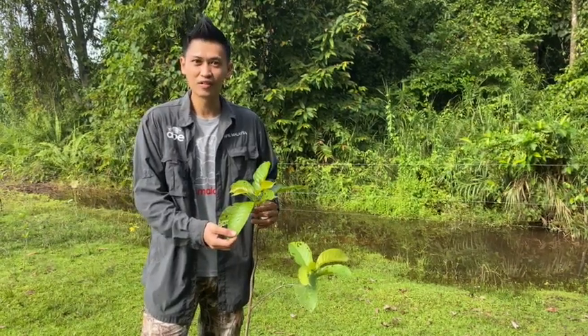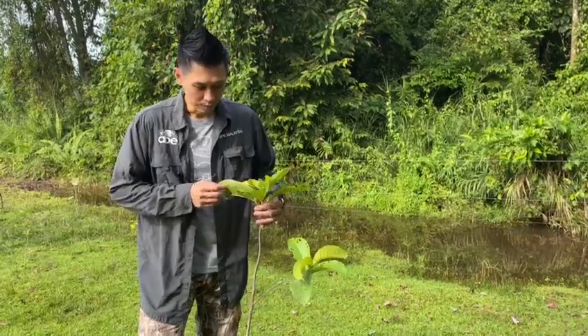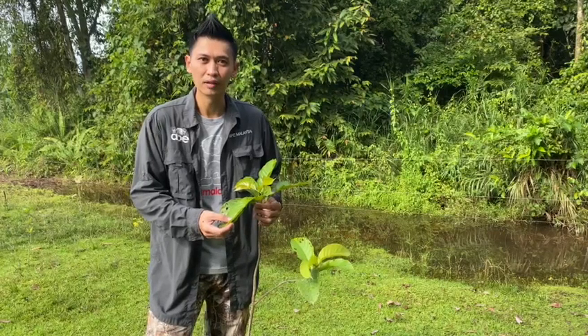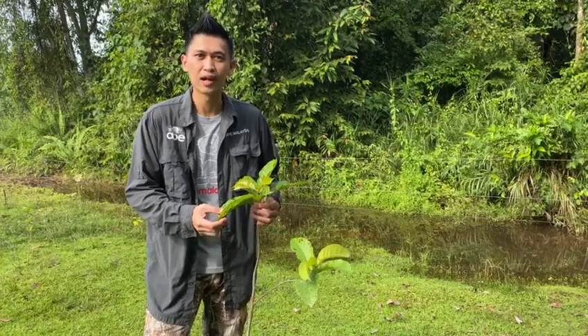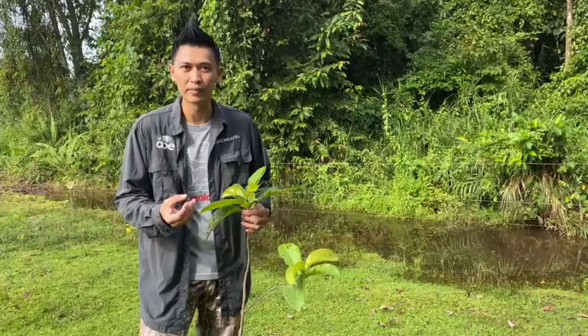This tree that is being planted here is called Bangkal. Bangkal is one of the fast-growing trees being planted in our reforestation site. It's also a very good tree for wildlife, as it produces fruit that is eaten not only by birds, but by quite a lot of different primate species.